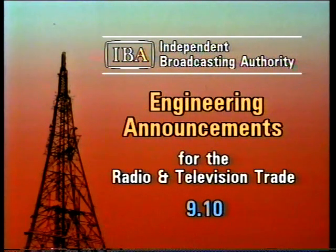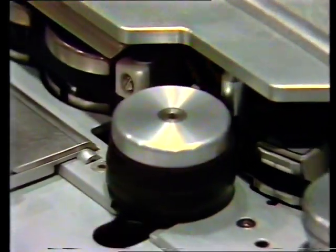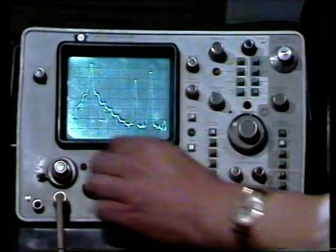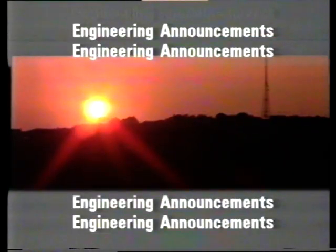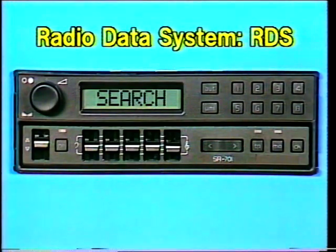From the IBA at Winchester, engineering announcements for the radio and television trade. Hello and good morning. Welcome to another Tuesday Bulletin of Engineering Information from the IBA. Today we take a closer look at the radio data system.